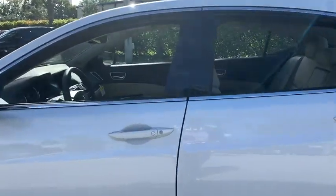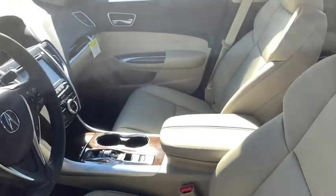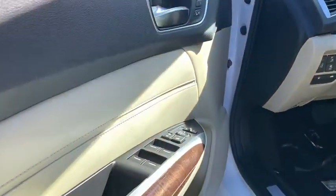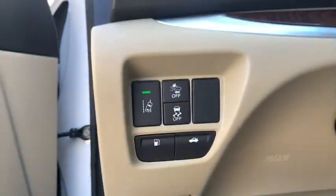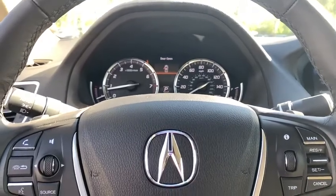Here are some of this vehicle's great options: traction control, power passenger seat, leather-wrapped steering wheel, dual airbags, power steering, four-wheel disc brakes, center armrest, rear window defroster, power windows, security system, and electronic stability control.